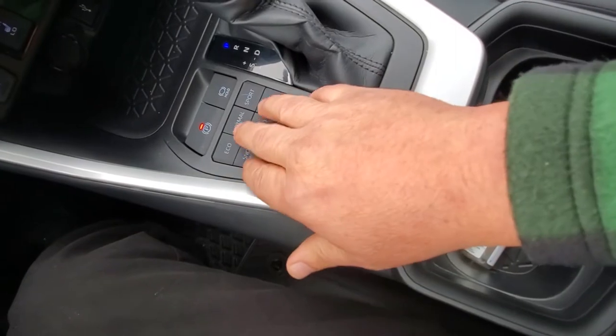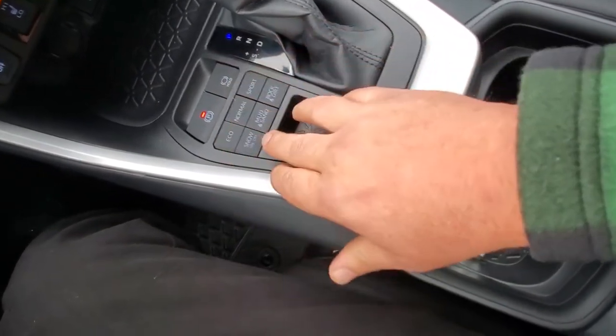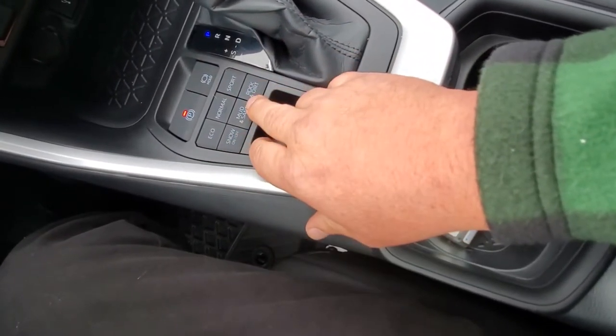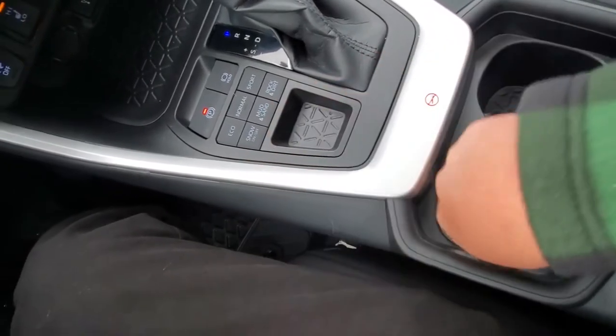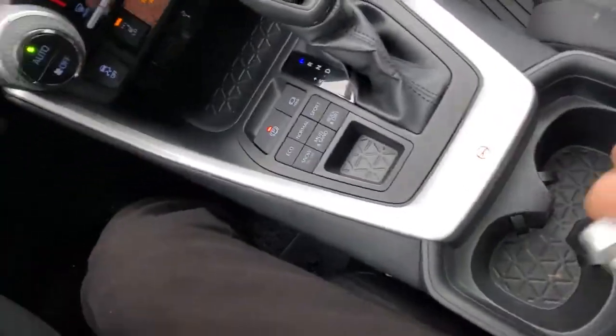The Toyota is pretty nicely equipped. It has a couple of different transmission modes, eco and sport, as well as off-road modes for the all-wheel drive system: snow, mud and sand, and rock and dirt. There are cupholders right there too. The stereo sounds really nice.